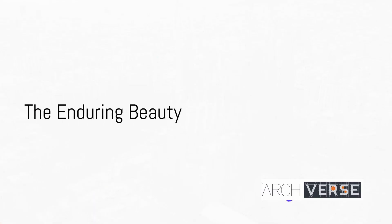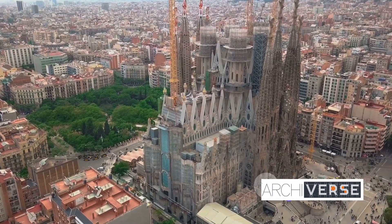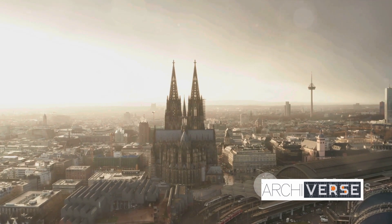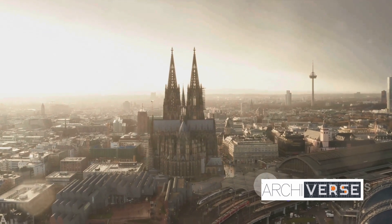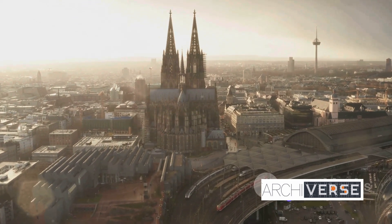As we gaze upon the majestic Gothic cathedrals of today, from the iconic Notre Dame to the sublime Chartres, we witness the enduring beauty of these flying buttresses. Their legacy lives on, capturing hearts with the poetry of architecture.